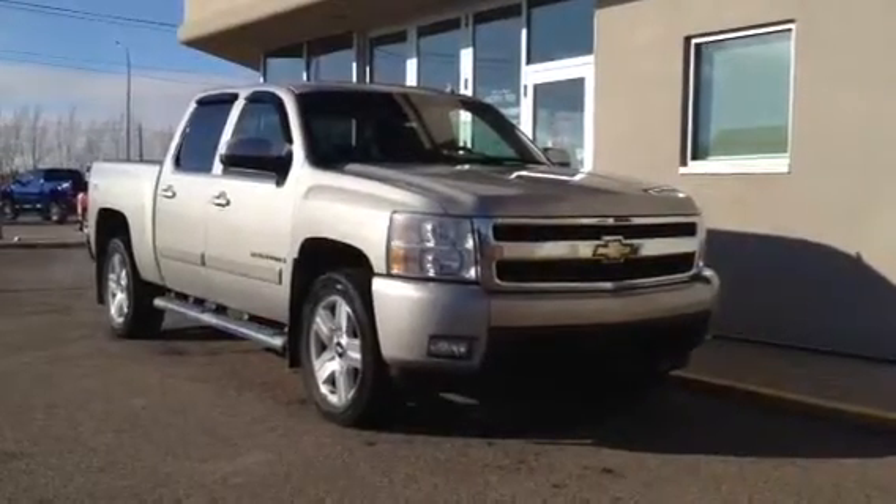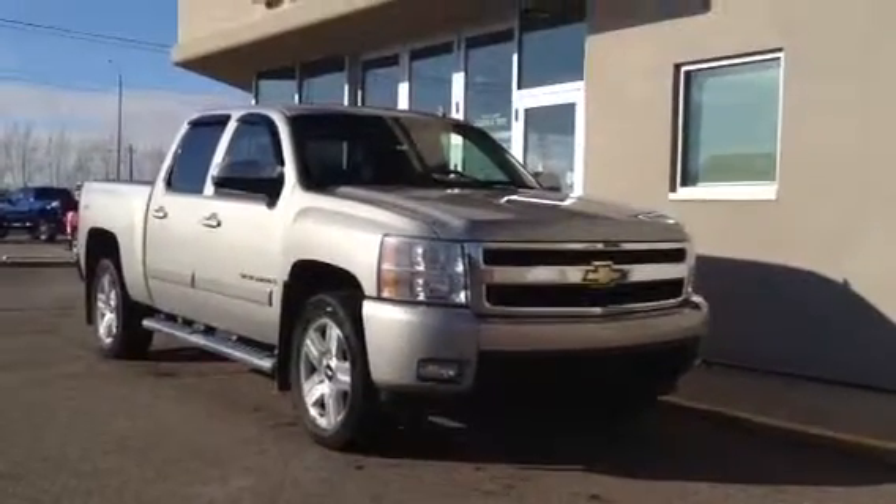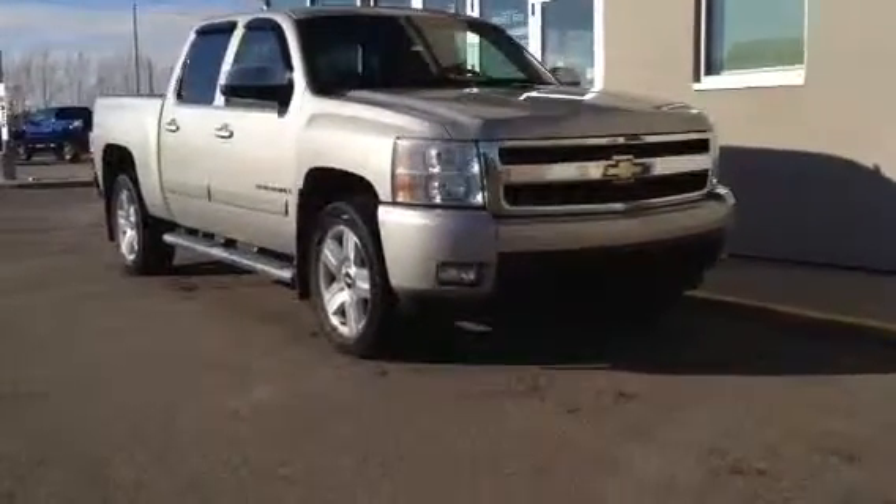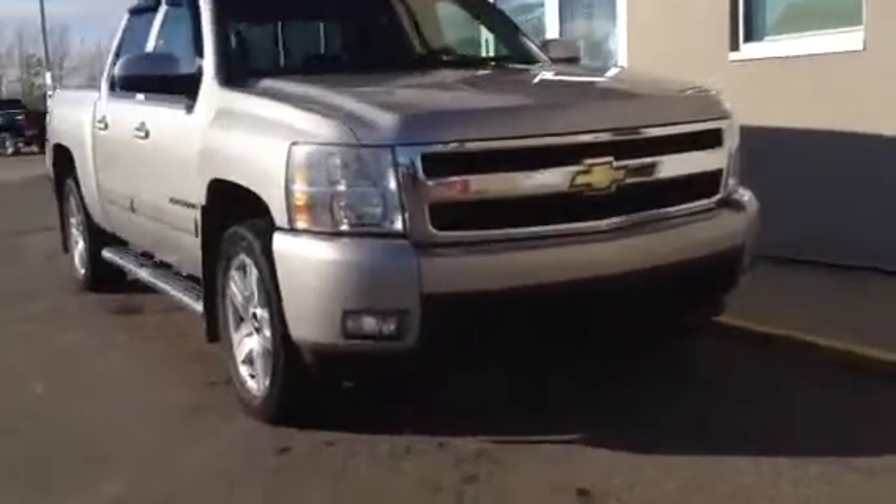Welcome to Davis Buick GMC. This is our 2007 Chevrolet Silverado LTZ. It's got a 5.3 liter engine and four-speed automatic transmission.